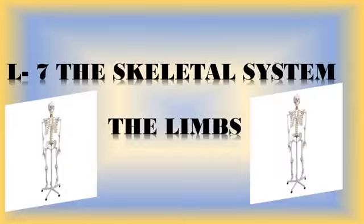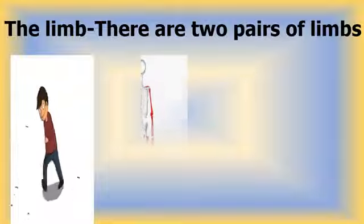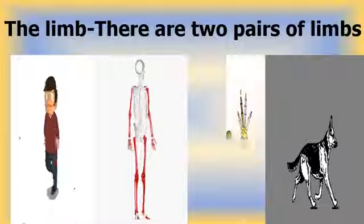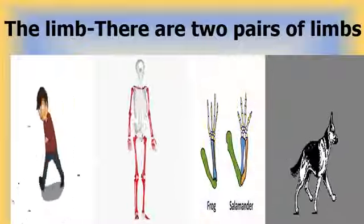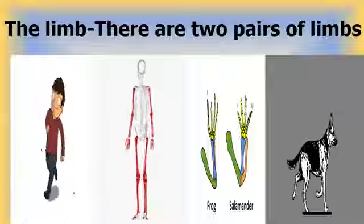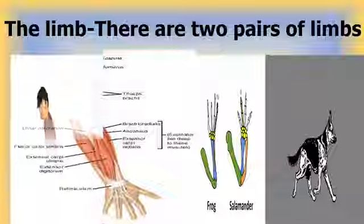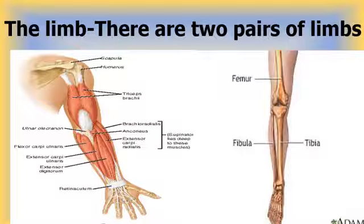Good morning students. Our next topic from the skeletal system is the limb. On a human, limbs are our arms and legs. On animals, we often refer to them as just legs. Forelimbs are those limbs that are found in the front part of an animal's body, which would be our arms. Hind limbs are those found in the back part of the body, which are our legs.